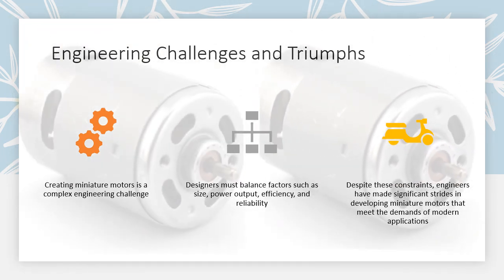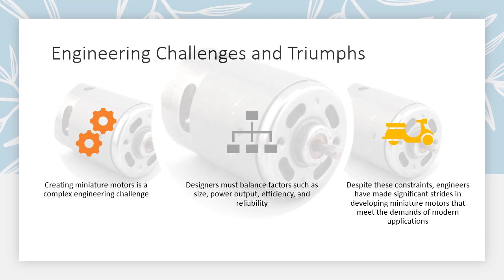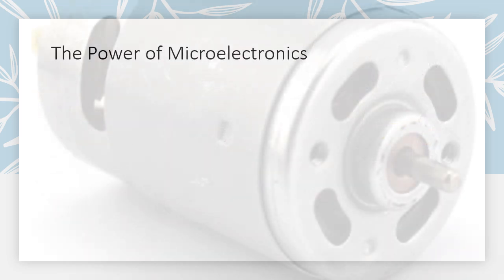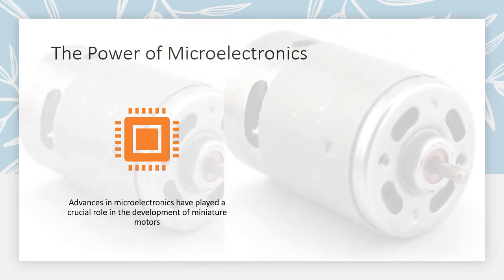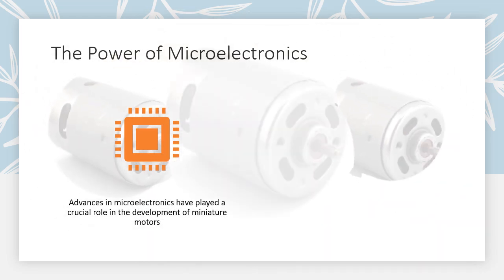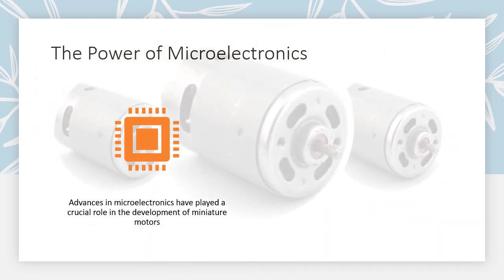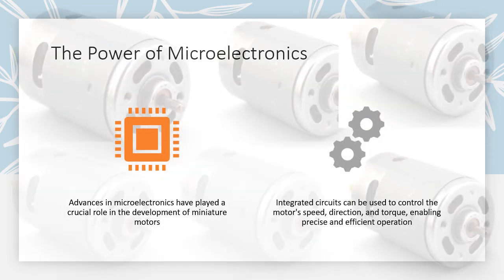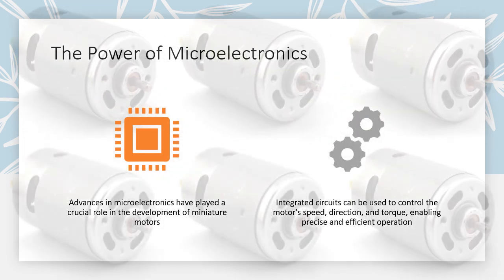Advances in microelectronics have played a crucial role in the development of miniature motors. Integrated circuits (ICs) can be used to control the motor's speed, direction, and torque, enabling precise and efficient operation.